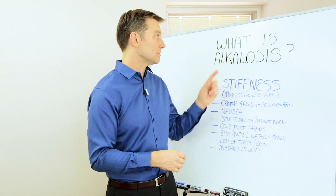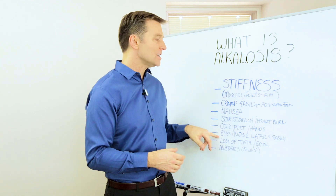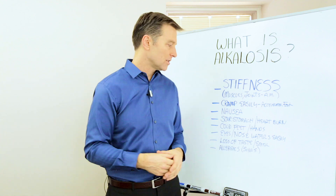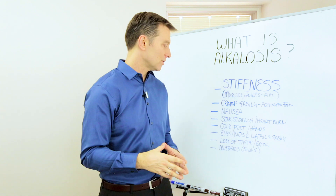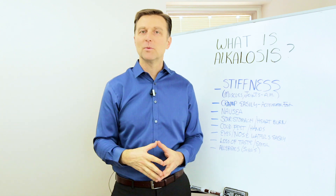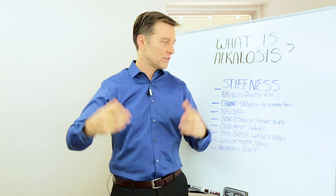Cold feet and hands is a symptom of alkalosis. Your eyes and nose water easily, so you're kind of always having fluid come out, and even drooling — too much drooling. Maybe when you're sleeping you wake up and you've drooled all over the place.